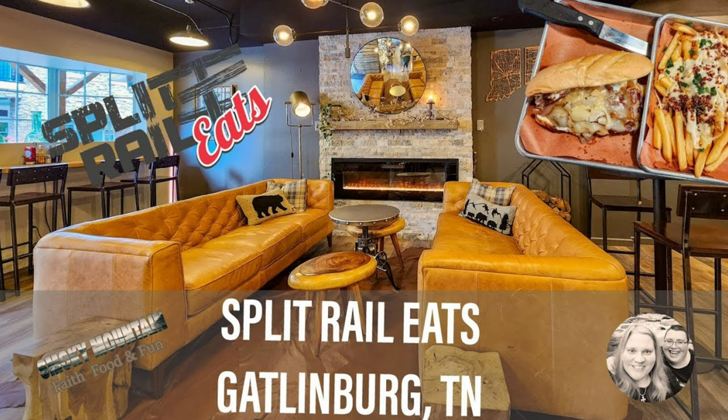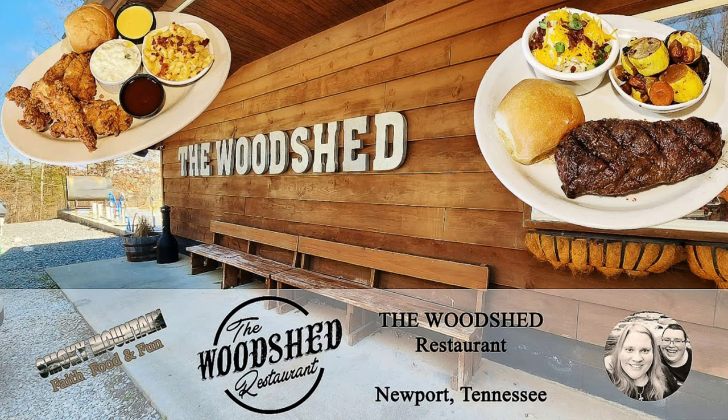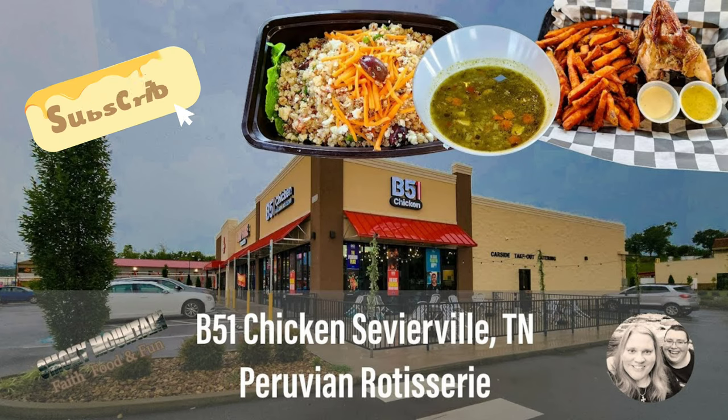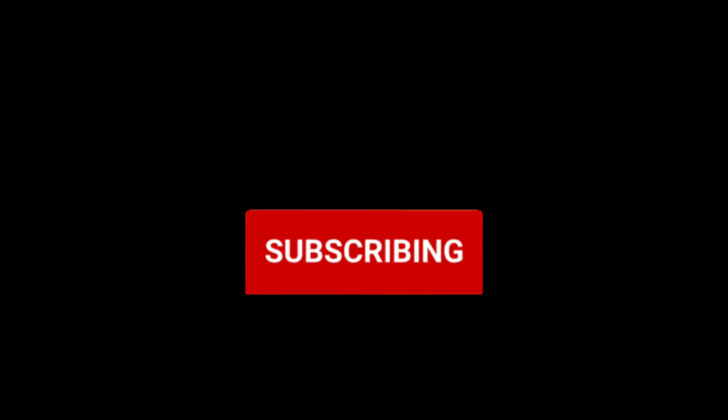If you're coming to the area, we hope that you'll use this as a great resource to look up some of the great hidden gems that the Smokies have to offer. We just want to say that we appreciate you all — God bless you, we love you. Give us that like if you like this video. Comment where you'd like to go or if you've been to any of these places. And of course, we want you to subscribe to Smoky Mountain Faith Food and Fun. We can't wait to see you in 2024.